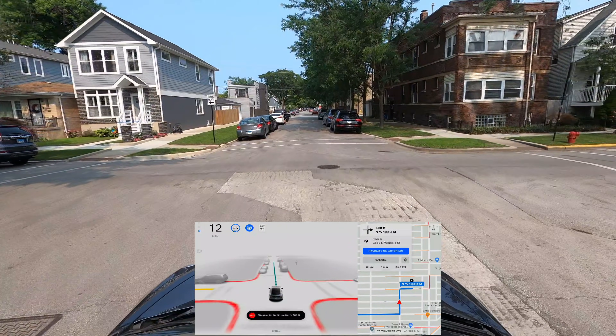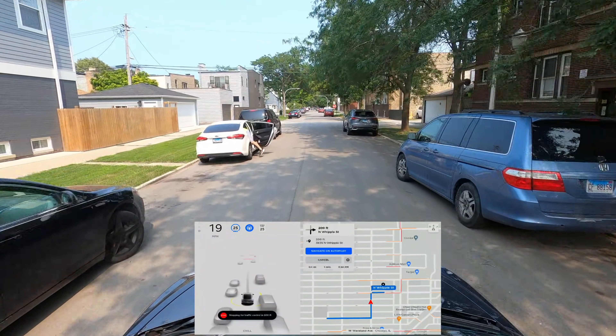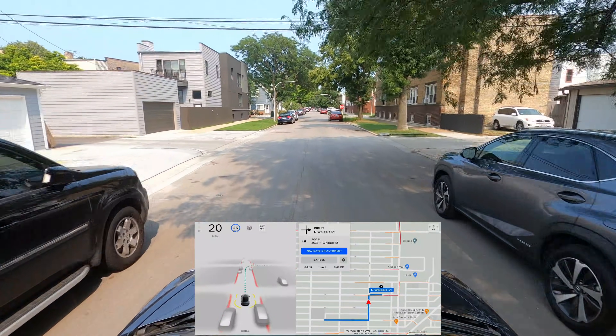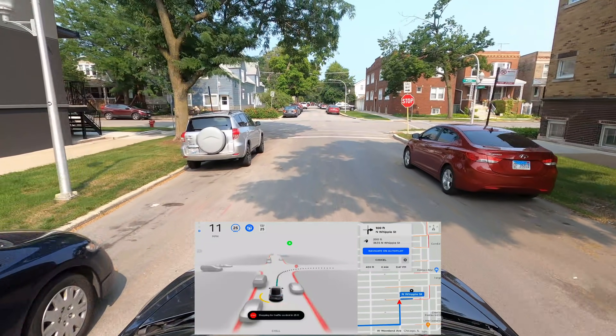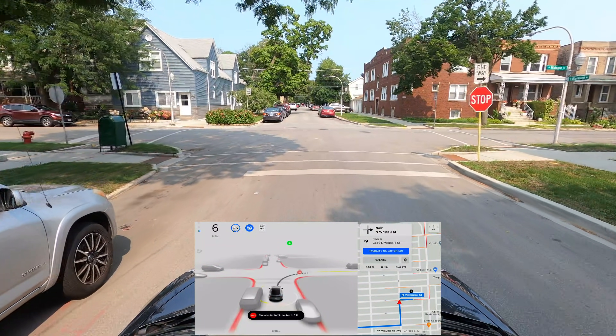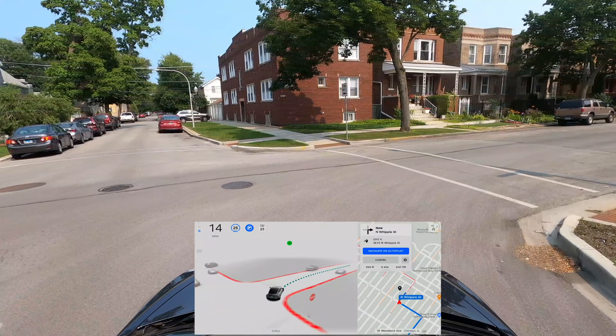We have a door open here — let's see if the car is going to move over. It was going to clear it; I was just holding too tight to the steering wheel, which is why I disengaged. Making a right turn here — very nice.